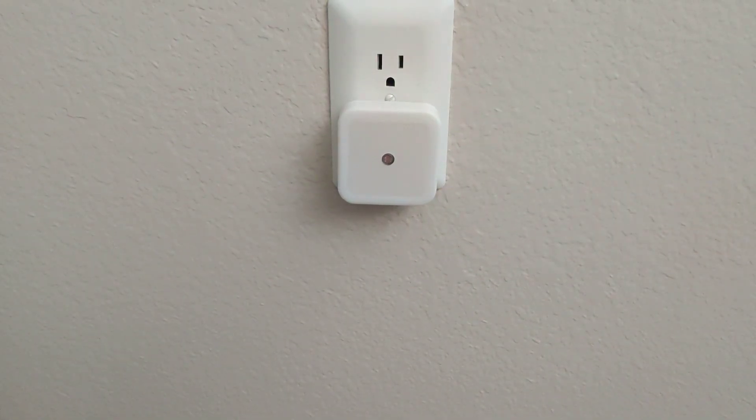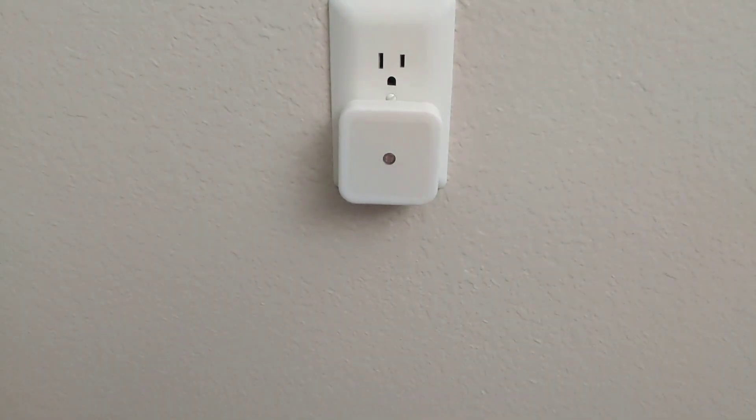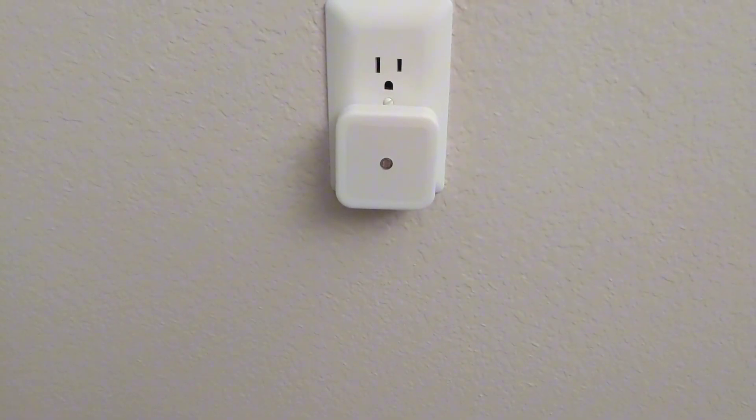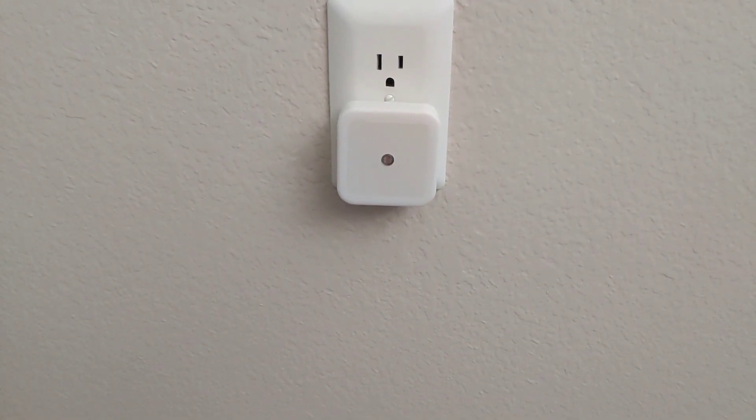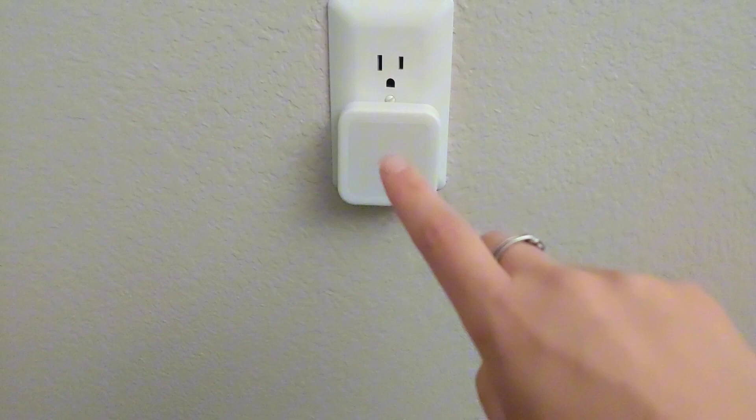This is an LED night light that was sent to me — you actually get four in the package. You can put this in your hallways, rooms, or anywhere because this is a dusk-to-dawn automatic light. As you can see, nothing is happening right now.